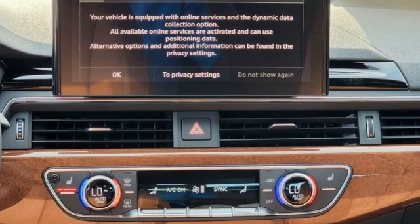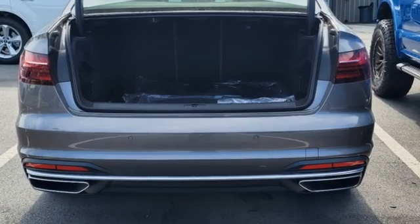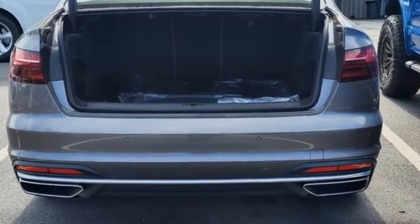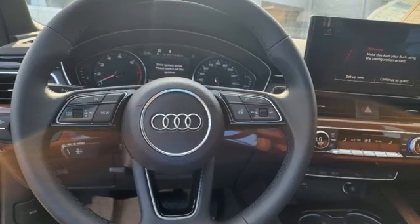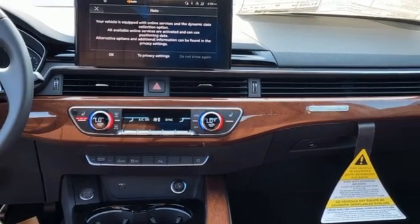And it comes with all the amenities you need: streaming audio, front heated leather bucket seats, wireless phone connectivity, and an express open and closed sliding and tilting sunroof.